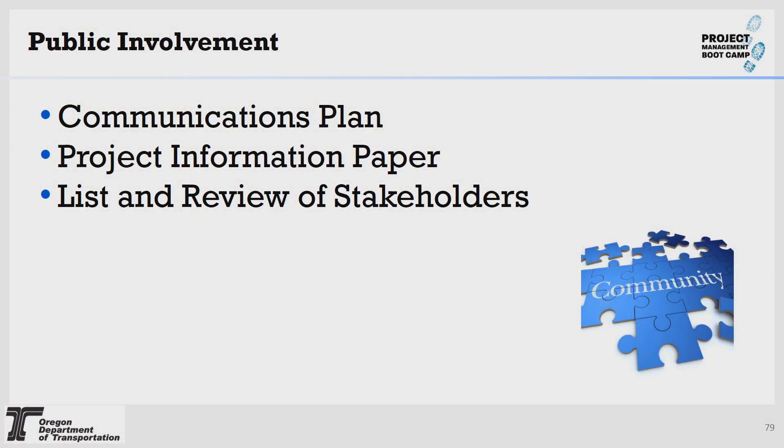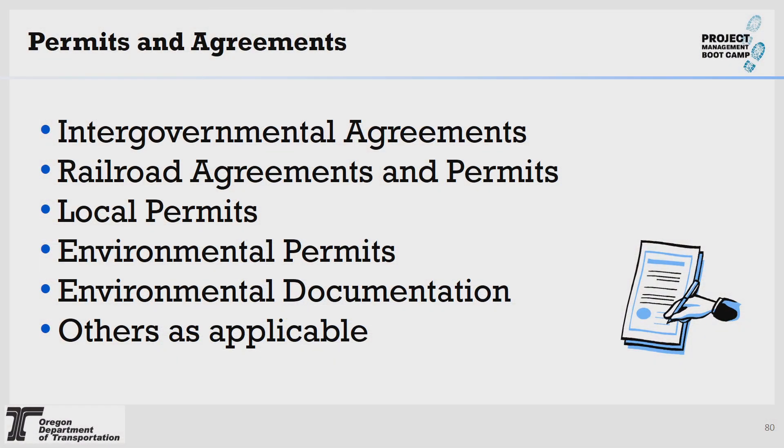In public involvement, I provide a communications plan, project information paper, and a list of pertinent stakeholders. This is done with your PIO office and is the opportunity to go over any risks and expectations. For permits and agreements — including rail orders — go over your IGAs, railroad agreements and permits, local permits, environmental permits, environmental documentation, and others as applicable. Your RE will be there. Any agreements made with state parks should be reviewed with the construction office at this time.